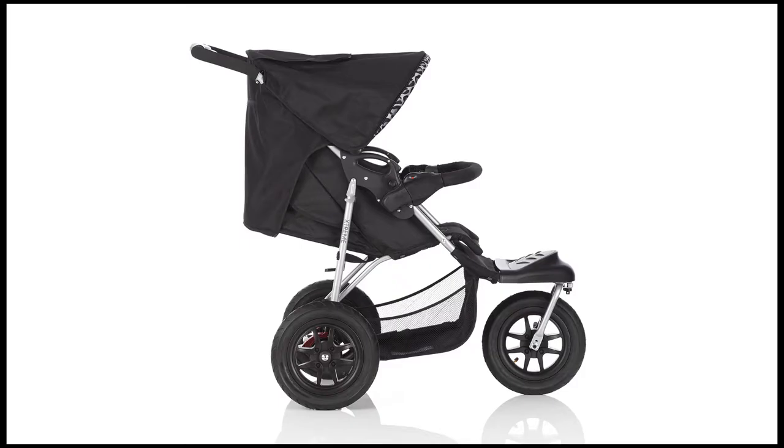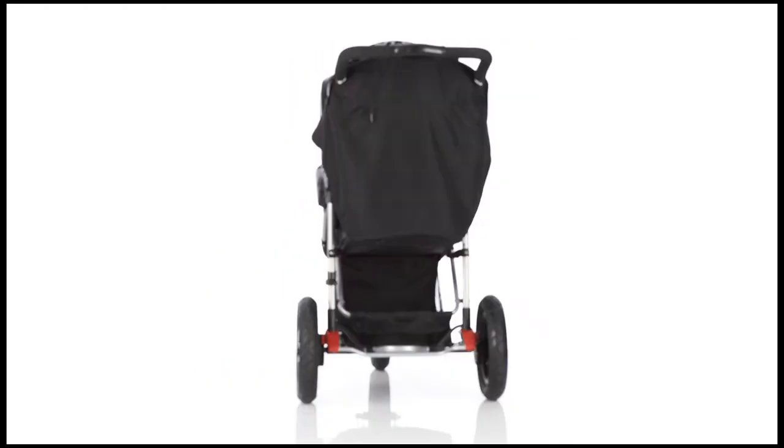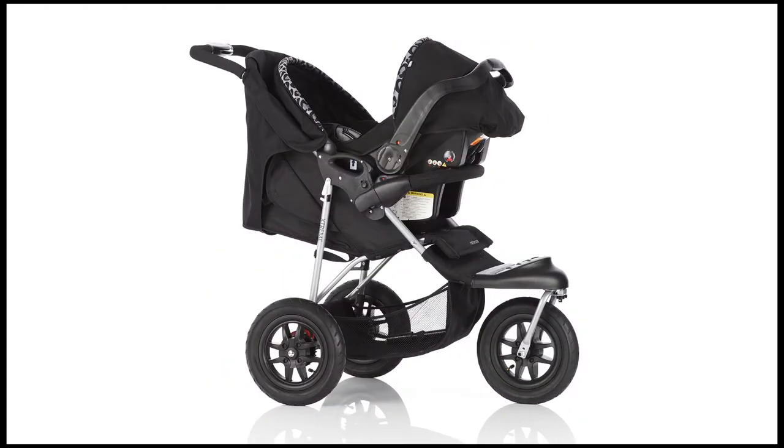The Xtreme features a multi-position seat recline which is easily adjusted to suit your growing child. The Xtreme also comes complete with an infant car seat which allows you to easily move a sleeping baby from car to pushchair without disturbing them.